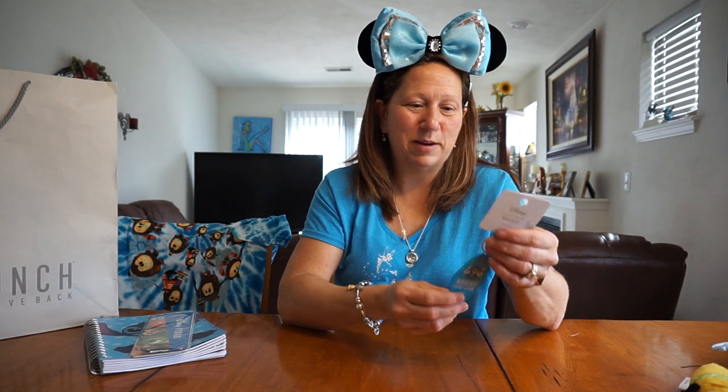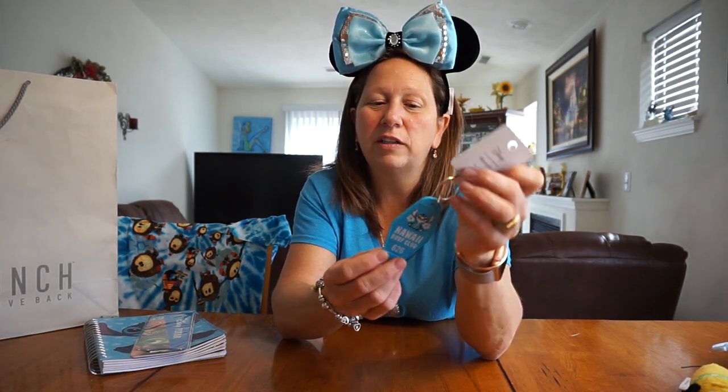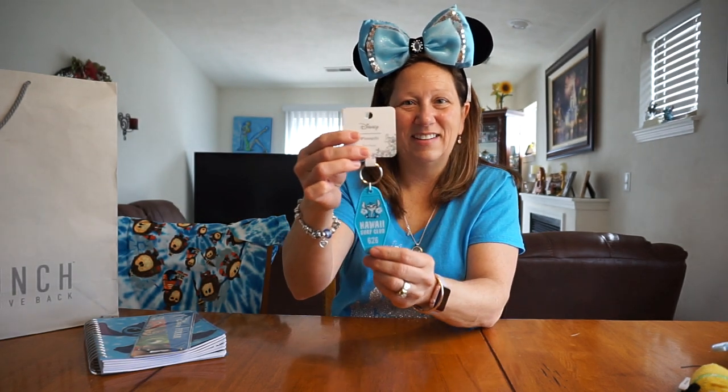I got this for my daughter — she doesn't really know that I bought this for her. This was only $5.90 and it says 'Hawaiian Surf Club' and it's Stitch. And it says, 'if found, please return to Lilo's house' on the back side. I thought it was pretty cute.